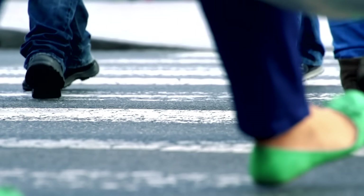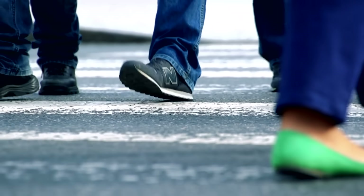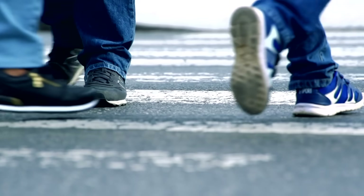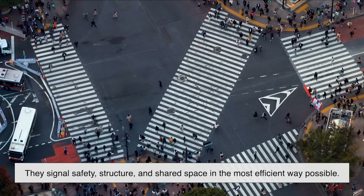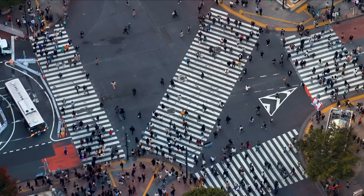So the next time you step into a crosswalk, remember: those thick white stripes aren't just decoration. They're the product of decades of research, real-world testing, and thoughtful engineering. They signal safety, structure, and shared space in the most efficient way possible. From the width of the lines to the color of the paint, every detail is designed with your safety in mind.